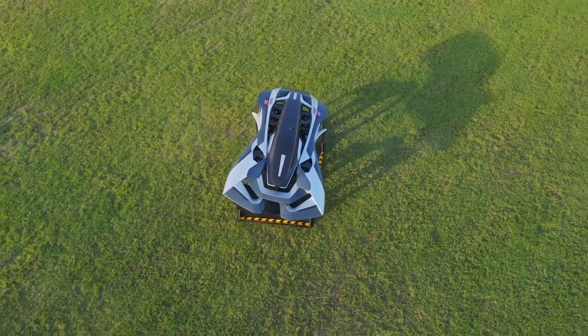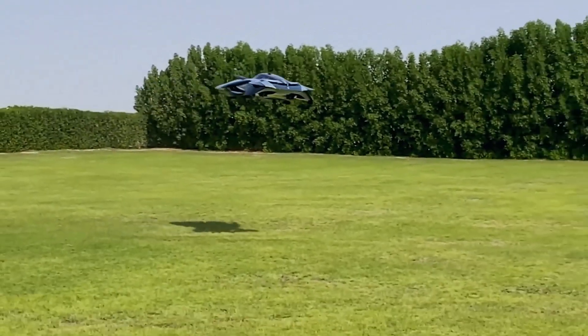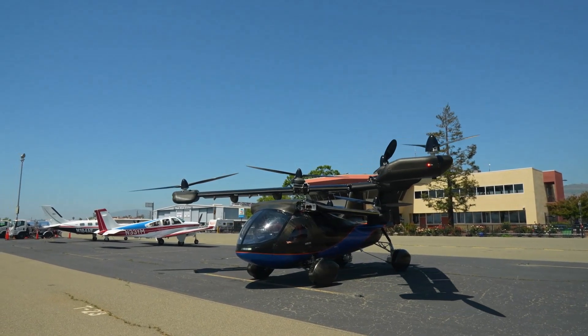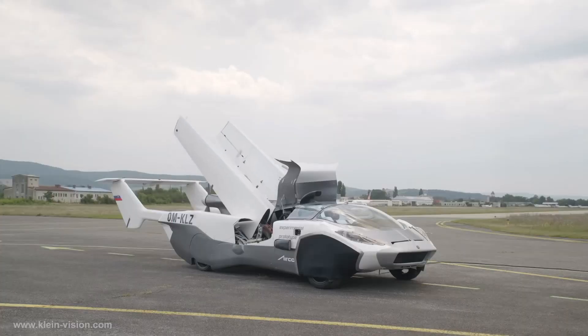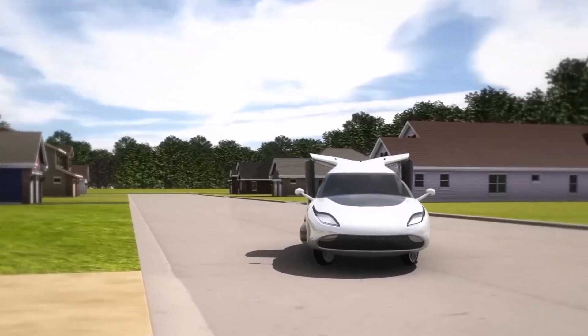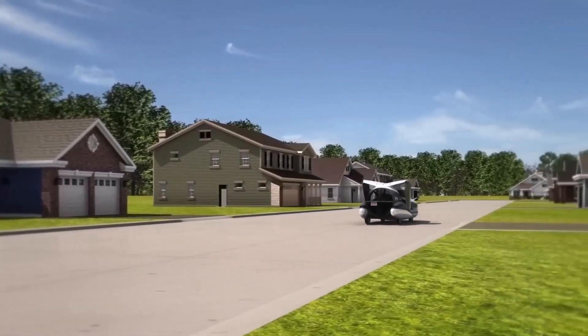From sleek, futuristic designs that look like they've come straight out of a sci-fi movie, to innovative machines that seamlessly combine the best of both cars and aircraft, these vehicles are redefining transportation as we know it. Whether hovering above city streets or soaring over open skies, each of these 15 amazing flying cars pushes the limits of technology, style, and imagination.